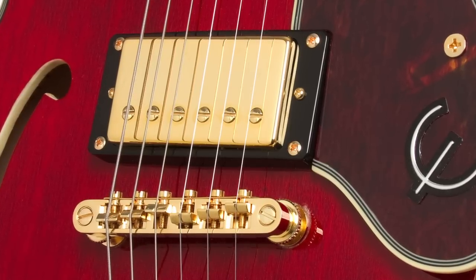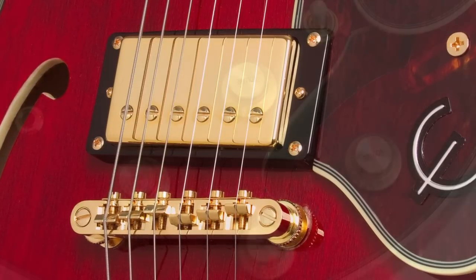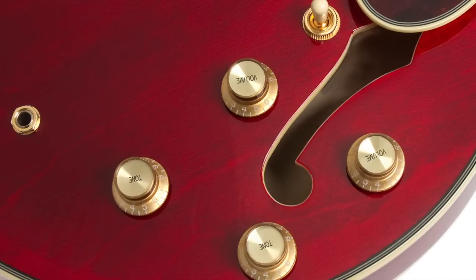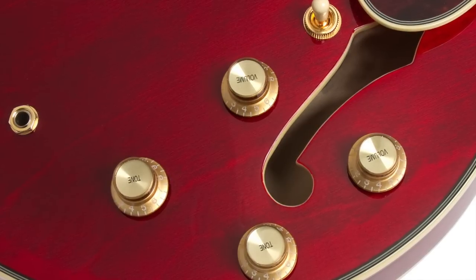Both pickups have coil splitting via their individual volume controls. Each ProBucker pickup's volume and tone control use one-inch 500k-ohm potentiometers, along with a three-way pickup selector.